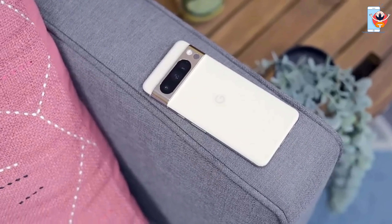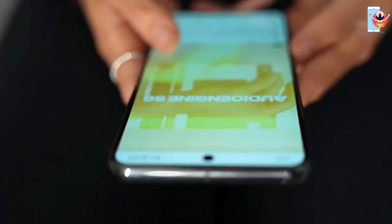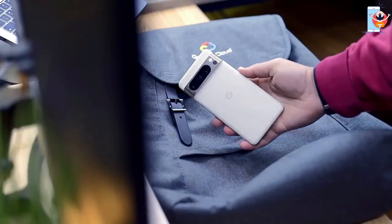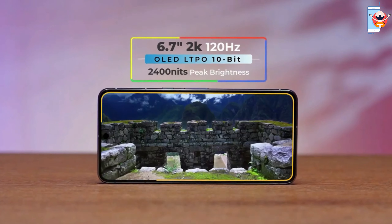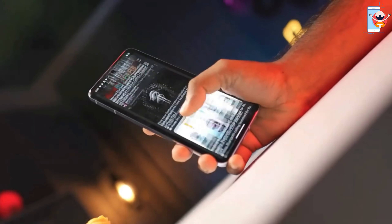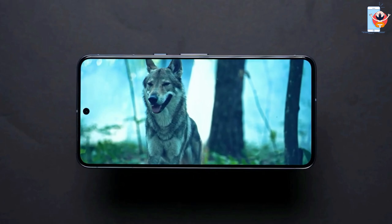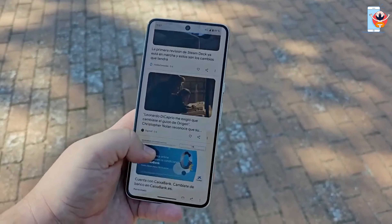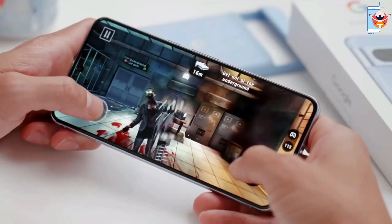The Pixel 8 Pro is one slick-looking phone with its glass and metal body, and it even comes with an IP68 rating for protection against dust and splashes — handy for those little accidents. The real star of the show is the 6.7-inch OLED screen. Google calls it a Super Actua display, and it's as bright as a sunny day, going up to 2,400 nits. You can comfortably read your screen outdoors, and the screen can switch its refresh rate from a battery-saving 1Hz to a smooth 120Hz for slick scrolling and gaming.